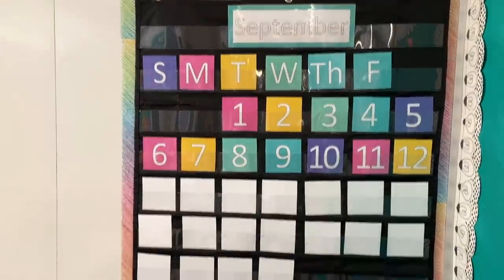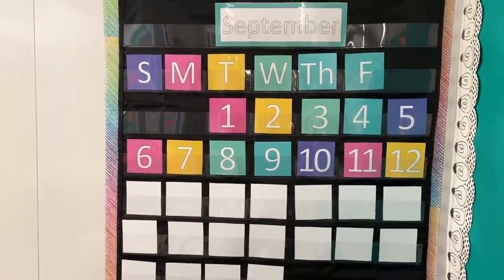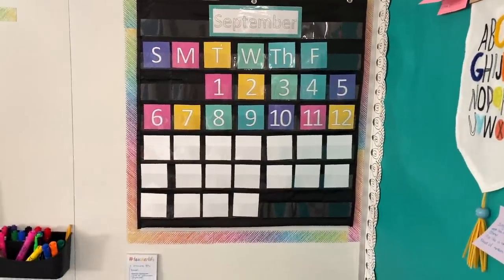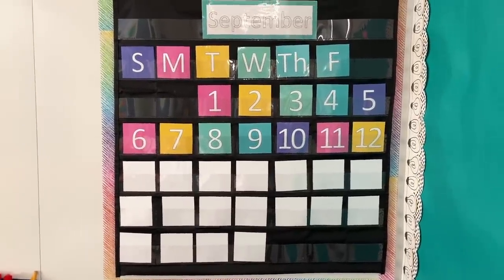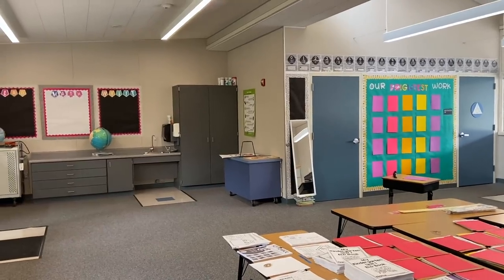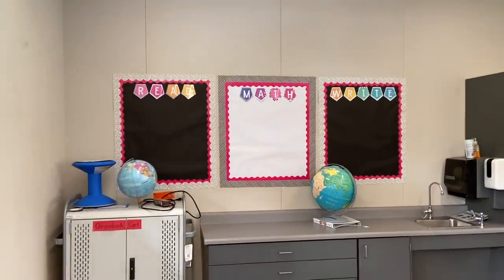I just wanted to show you my calendar. The way we do calendar is we flip over a card each day. I'm missing my Saturday — don't know where it went, so I'll have to get another one. But I'm really excited about it — I think it looks super cute, it ties in all the colors really well, and it took me forever to make. This was a labor of love but I'm really happy with how it turned out. I don't want to toot my own horn, but it looks so good. I've been dying to do both of those things for so long.